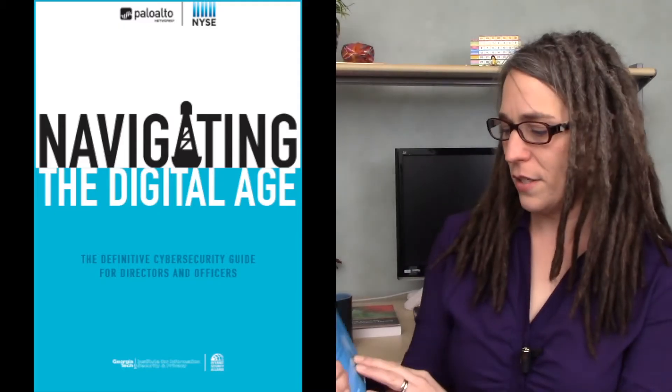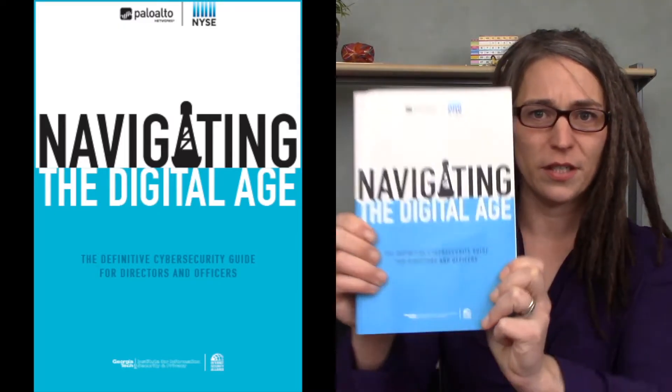Next is a book I got about two years ago called Navigating the Digital Age — and this is free. You can download it online and I'll put a link in the show notes. It's a book of essays published in collaboration with Palo Alto Networks and the NYSE, with really good essays on all kinds of topics in information security, mostly security management.